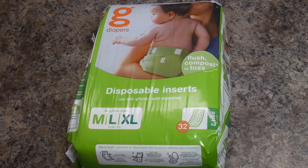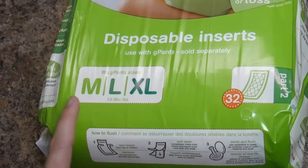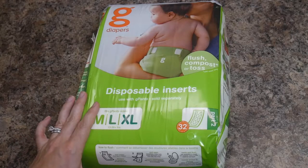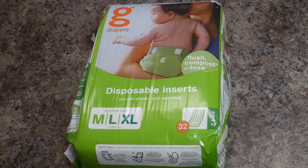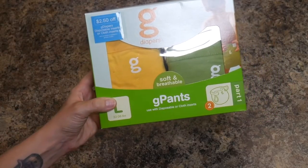There's one pack with extra small and small inserts, and a second pack with medium-large to extra-large inserts. The small and extra-small insert pack fits in the small and extra-small G-Pants, and the medium-large and extra-large inserts fit in the medium-large and extra-large G-Pants. When it's time for a diaper change, you just pull the insert out, put it in the toilet, and flush it.